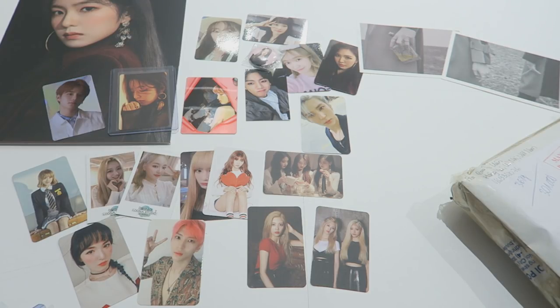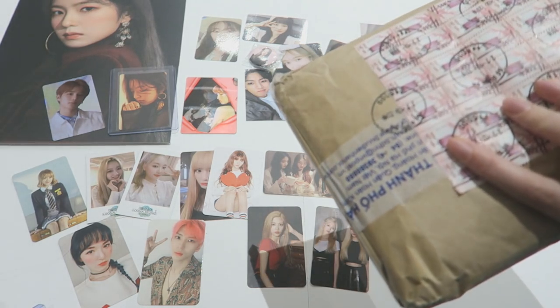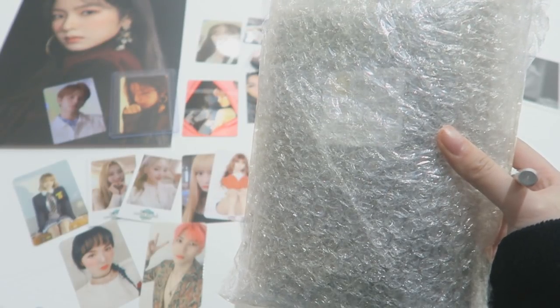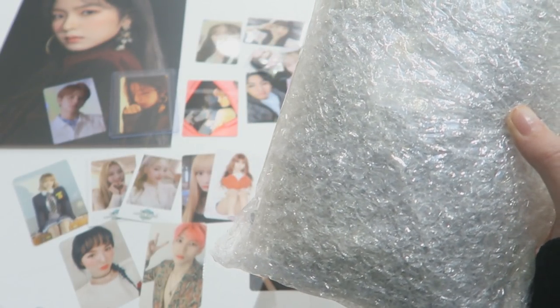We're getting somewhere with Luna — my Luna collection has grown so much, I'm so happy about it. Let's open this — there's so many stamps on it. I'm going to open this off-camera so it's easier and I don't waste any more battery.